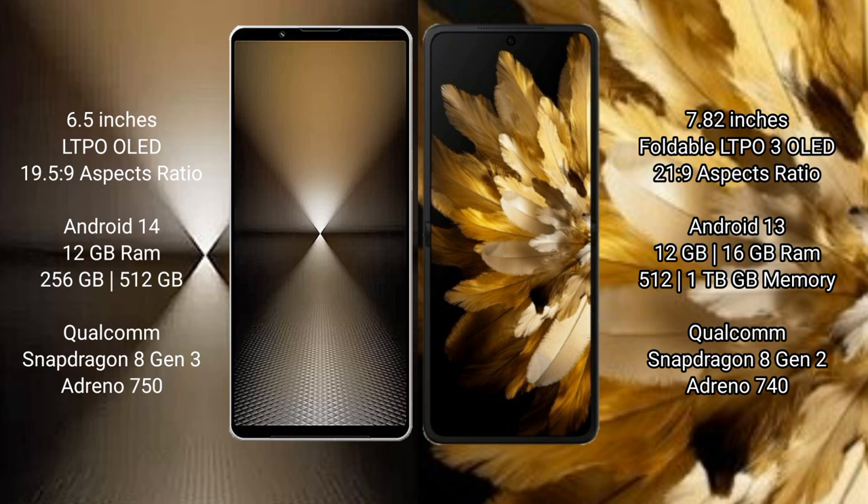The Sony Xperia 1 Mark VI runs on Android 14, while the Oppo Find N3 runs on Android 13. The Sony Xperia 1 Mark VI comes with 12 GB RAM, 512 GB or 1 TB internal storage, a Snapdragon 8 Gen 3 processor, and Adreno 750 GPU.